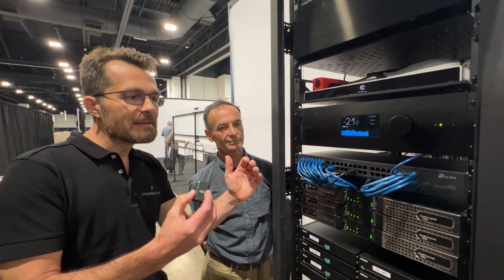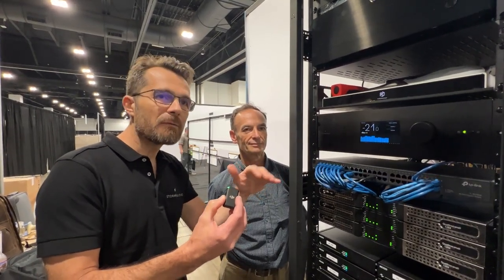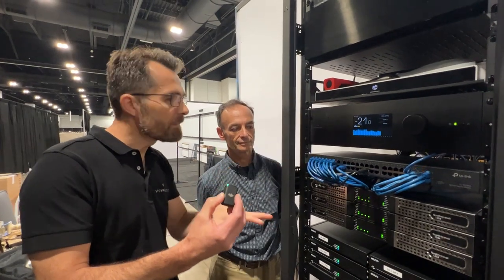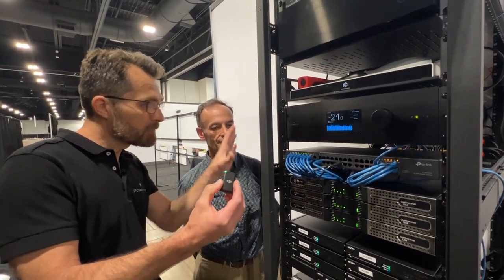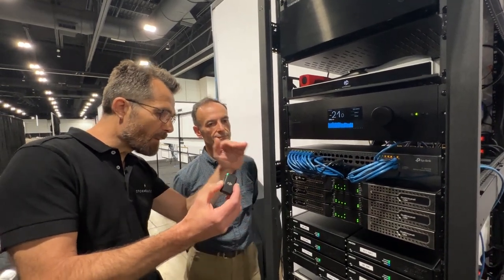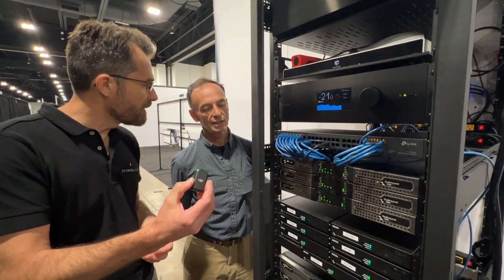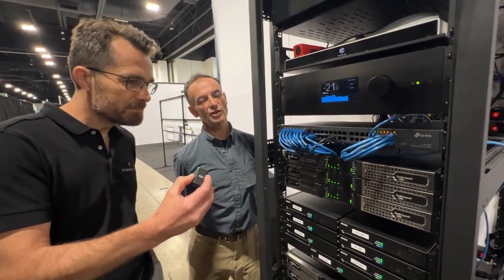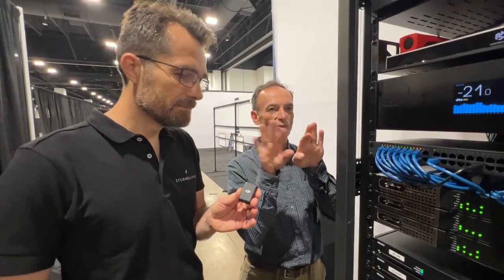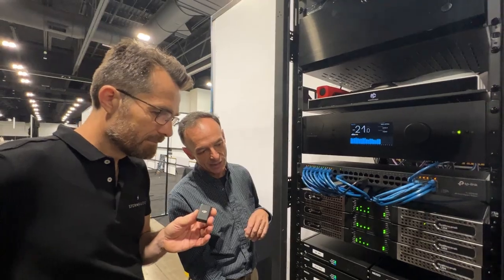There are no stringent requirements for expensive network management in small systems. When you have multiple rooms and multiple zones, you need to start looking at managing it — quality of service and different things. But in a system like this, where there is only audio and control of a small system, it's fine, no problem. The beauty is that you can have a proper connection to all your amplifiers and work with all the processing within the apps. The rule of thumb is when you go over 20 or 25 devices, you want to be more careful with the network switch — maybe separate the audio stream from the control, or manage the switch. But in a system like this, no worries.